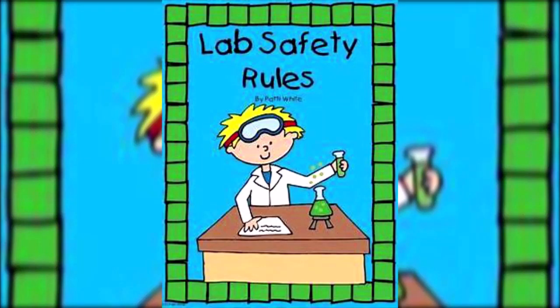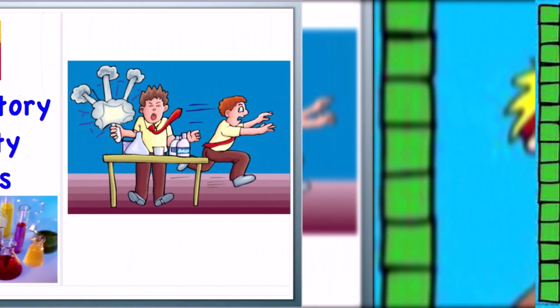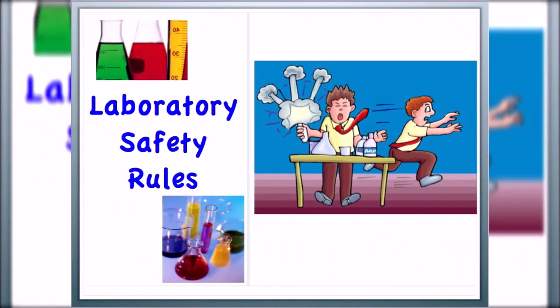Today we will discuss a few safety rules to work in a biology laboratory, which must be observed very seriously, because safe working protects you, your lab workers, cleaners, and visitors.